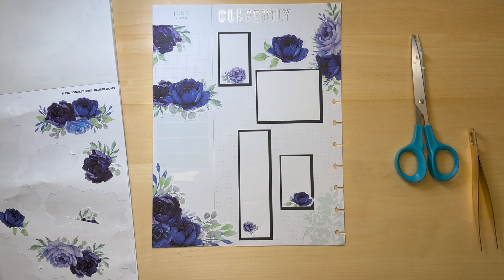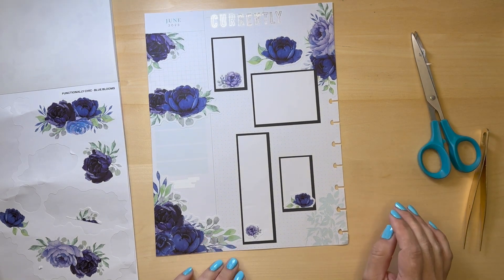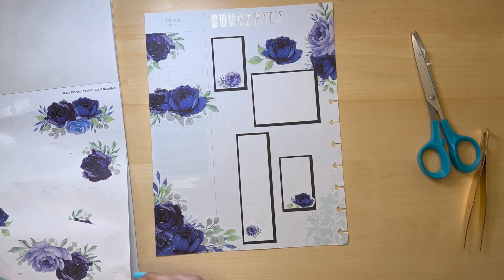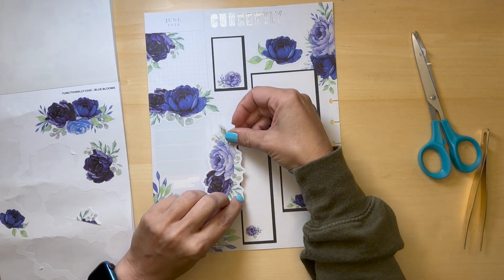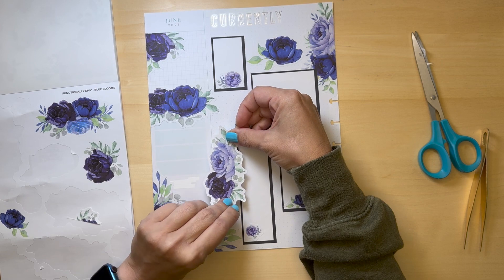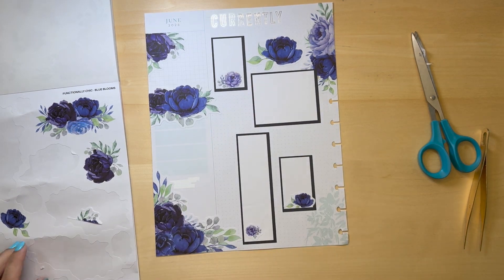I totally just stabbed myself. It's okay, I don't think it went through — but yeah, I totally stabbed myself. All right, if I put this here is it too much? I think it is — it's a little much.